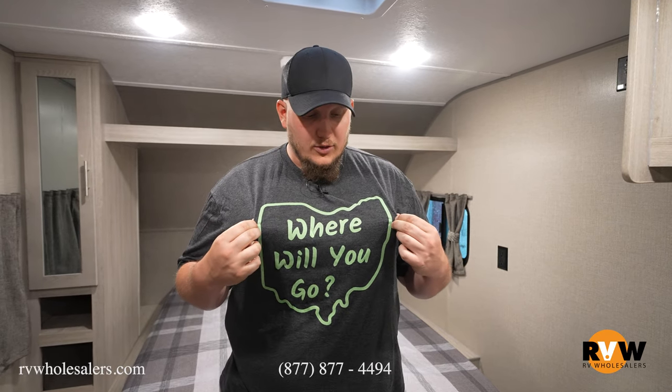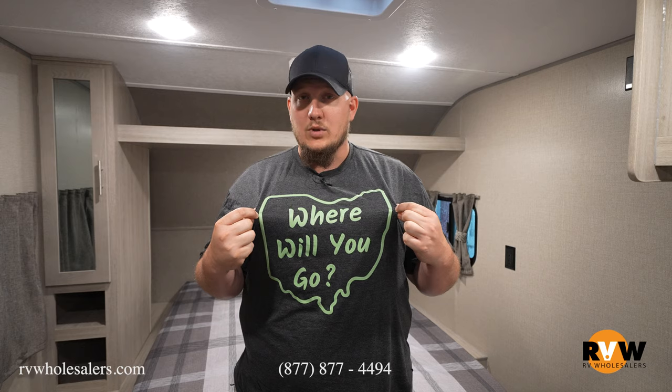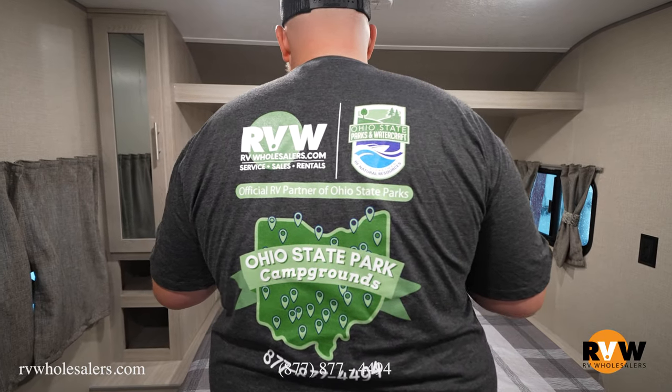Thanks for joining me on the walkthrough of the 2022 Coachman Catalina 184 FQS. My name is Dalton. We've partnered with Ohio State Natural Resources — you can see me repping this shirt, and I believe you can buy them on the store on our website. Check us out on Facebook and YouTube for a whole lot more walkthroughs. Give us a shout!